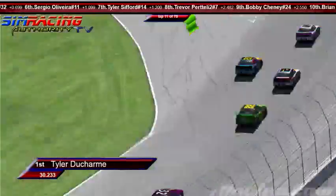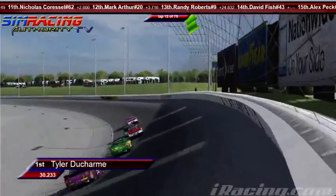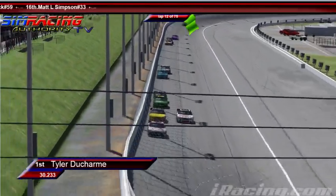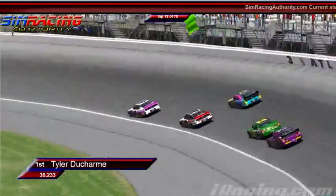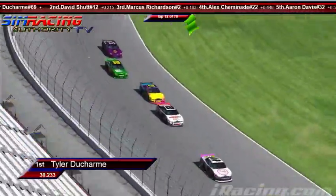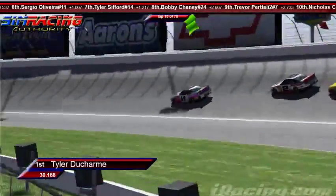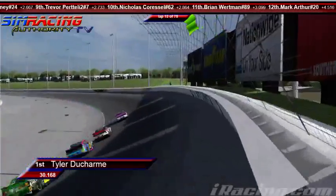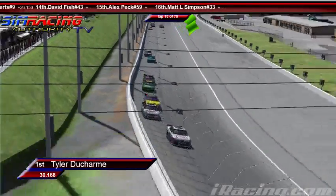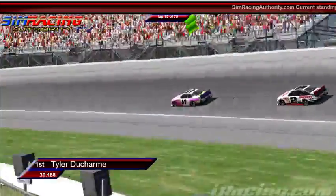A rare sight at the front of the field — your leader is Tyler Ducharme. We just assume Marcus is leading all the time, but Marcus Richardson is falling back now. We see David Schutt to the outside of Marcus Richardson. Tyler Ducharme in the number 69, Elliott Henderson Graphics Ford, is your leader. He causes a wreck, takes out all the fast cars — that's how he gets good finishes. It looks like Tyler got past when Marcus entered too high at three and four and got freight trained by Ducharme and Schutt.